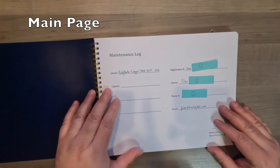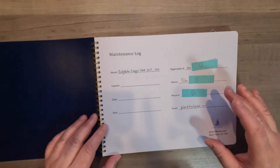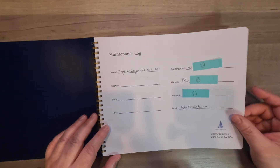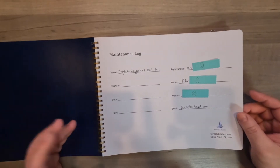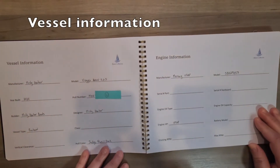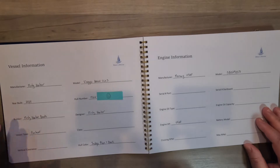It has vessel name, registration, owner, phone, email. I know all that stuff, but if you hand this off to someone, they can remember your information if you're cool with that. Here we have the vessel information on this page.